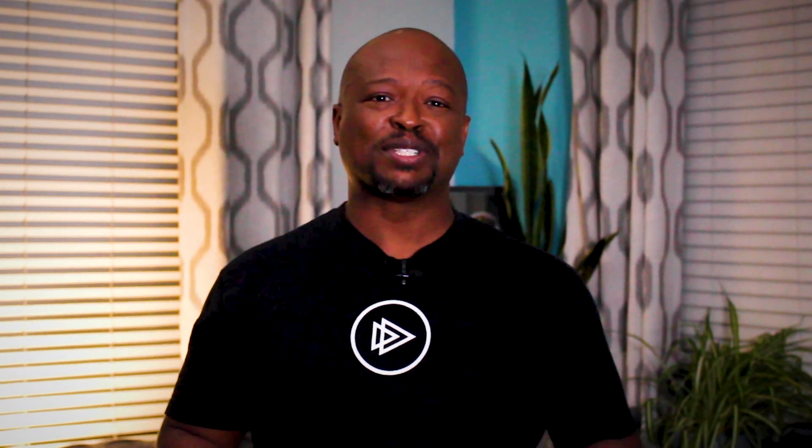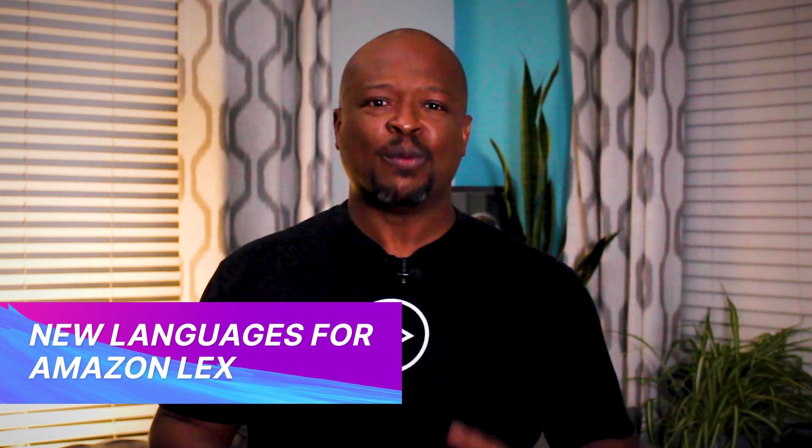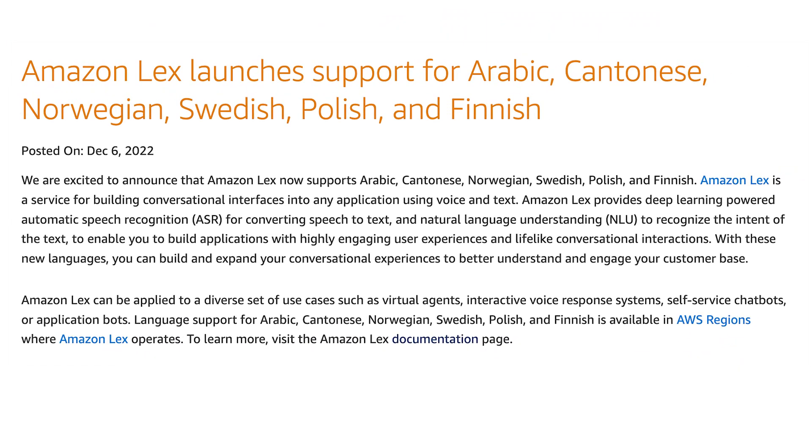Amazon Lex allows developers to create applications with conversational interfaces using voice and text, and now the service supports 27 languages. With this latest update, Amazon Lex adds support for Arabic, Cantonese, Norwegian, Swedish, Polish, and Finnish.